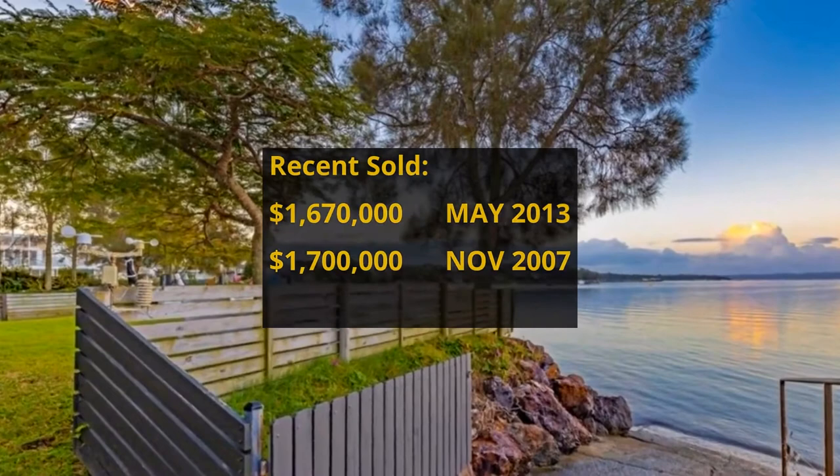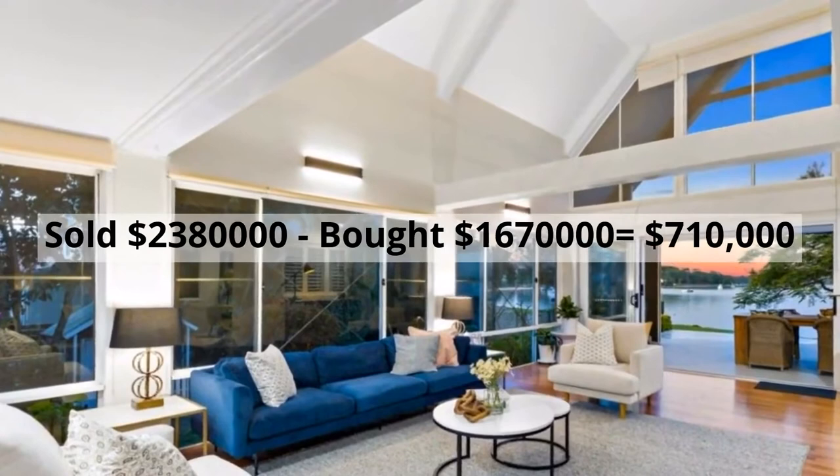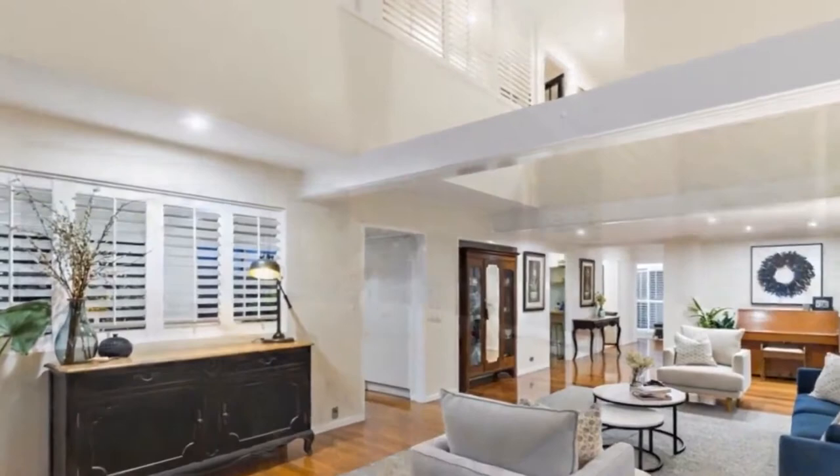It was bought for one million six hundred and seventy thousand dollars in May 2013. It made around seven hundred and ten thousand dollars profit.